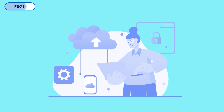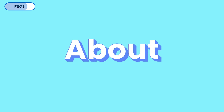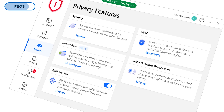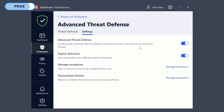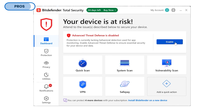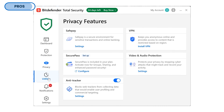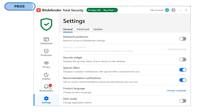Bitdefender also caters to tech-savvy users and throws a ton of advanced features at you in addition to everything already mentioned. There's a VPN, a password manager, parental controls that help parents protect their children online, and an anti-tracker browser extension that blocks data collection while browsing. Features like safe online banking and advanced threat defense give enhanced security for sensitive online activities. Even with all these features, Bitdefender manages to keep its interface clean and easy to navigate, making it accessible for users of all skill levels.